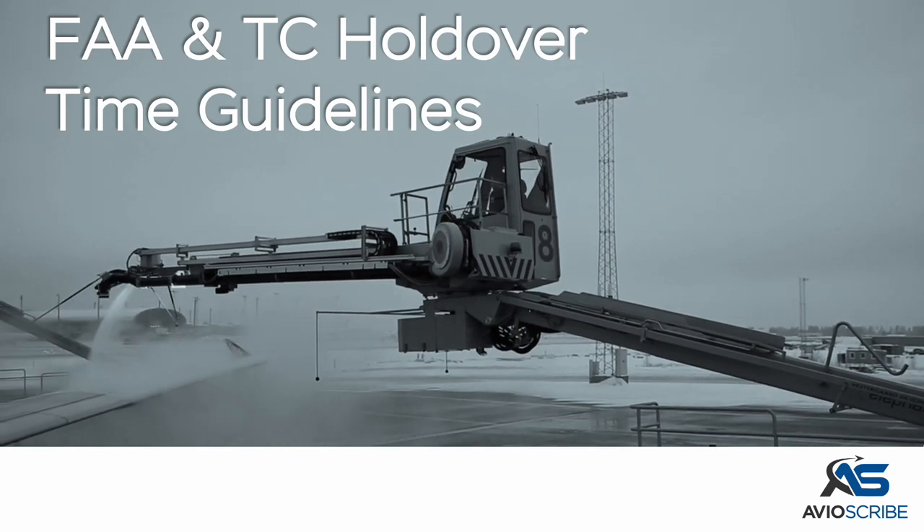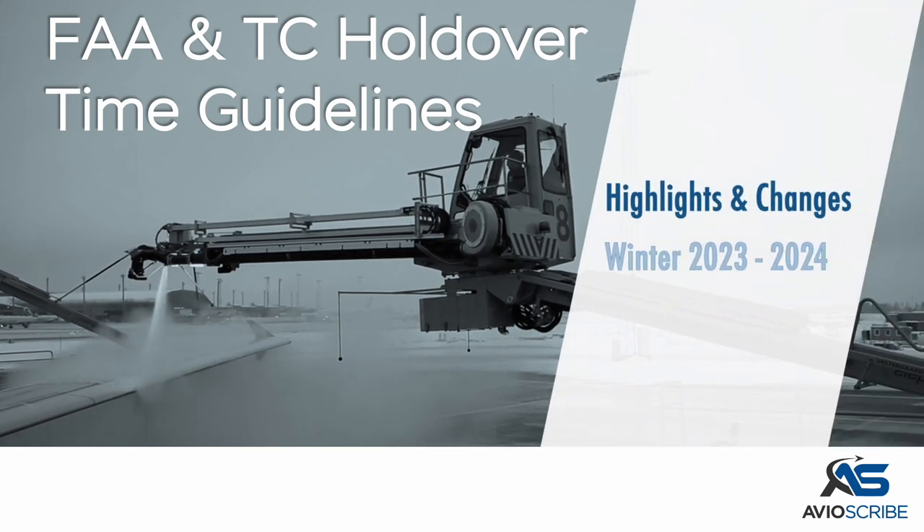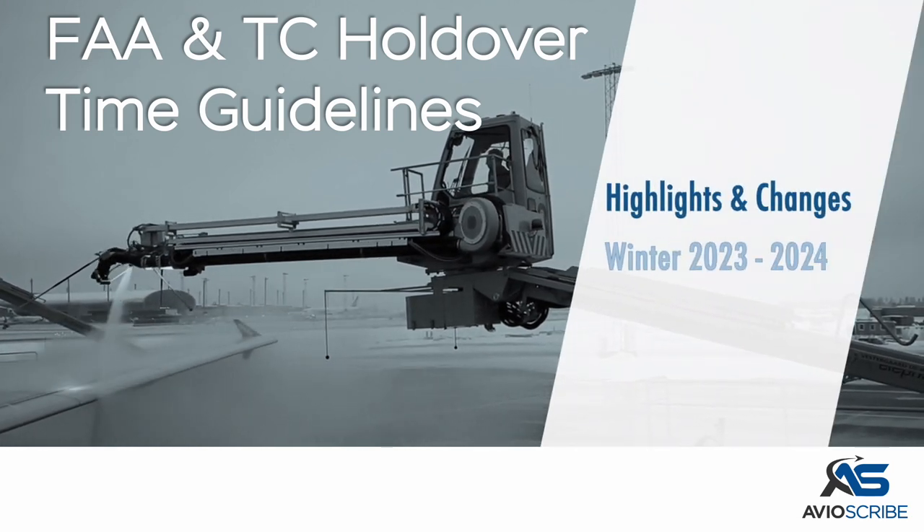Federal Aviation Administration and Transport Canada Holdover Time Guidelines — Highlights and Changes for Winter 2023-2024.